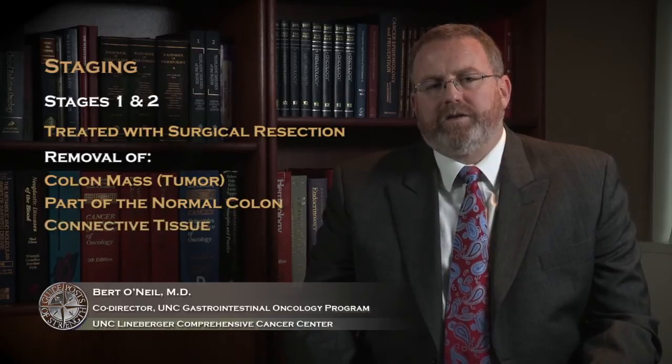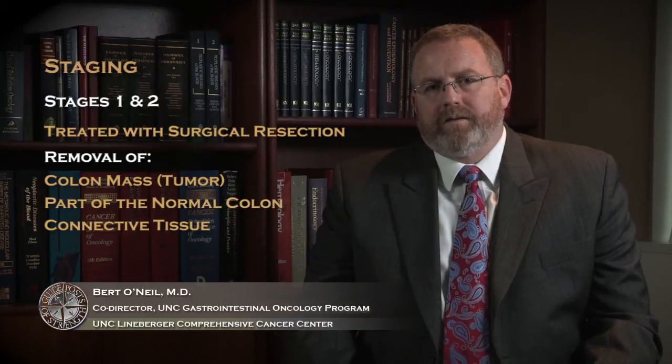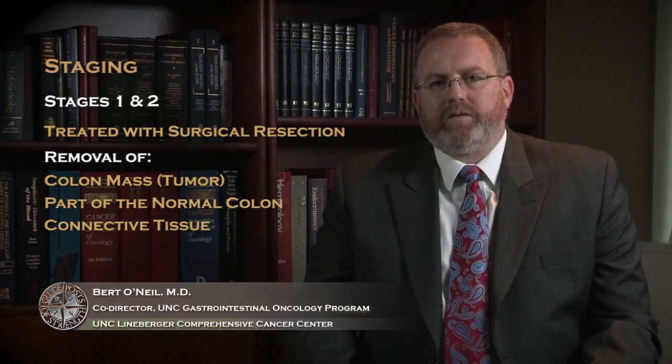Surgical resection also includes the connective tissue that connects the colon to the blood vessels of the abdomen, and that is where the lymph nodes lie.